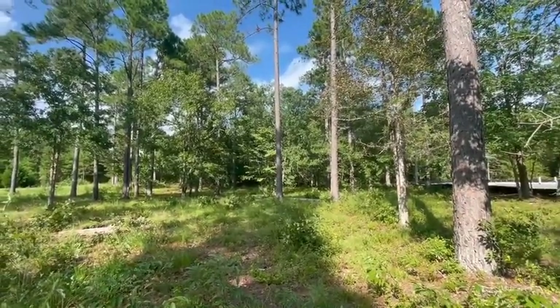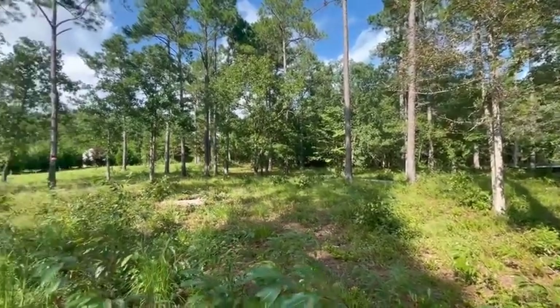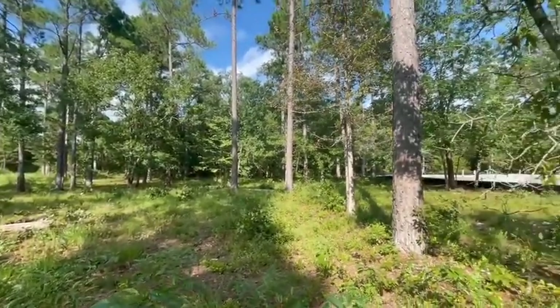There are some trees in the backyard, so that's some nature and privacy that you'll have. Not much clearing to do — pretty overall flat piece of land.